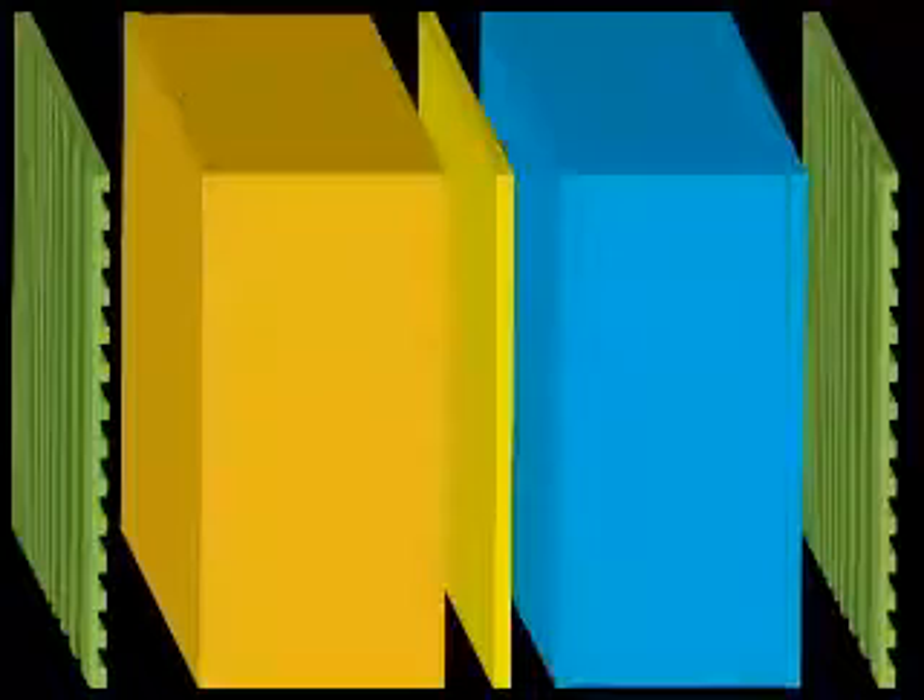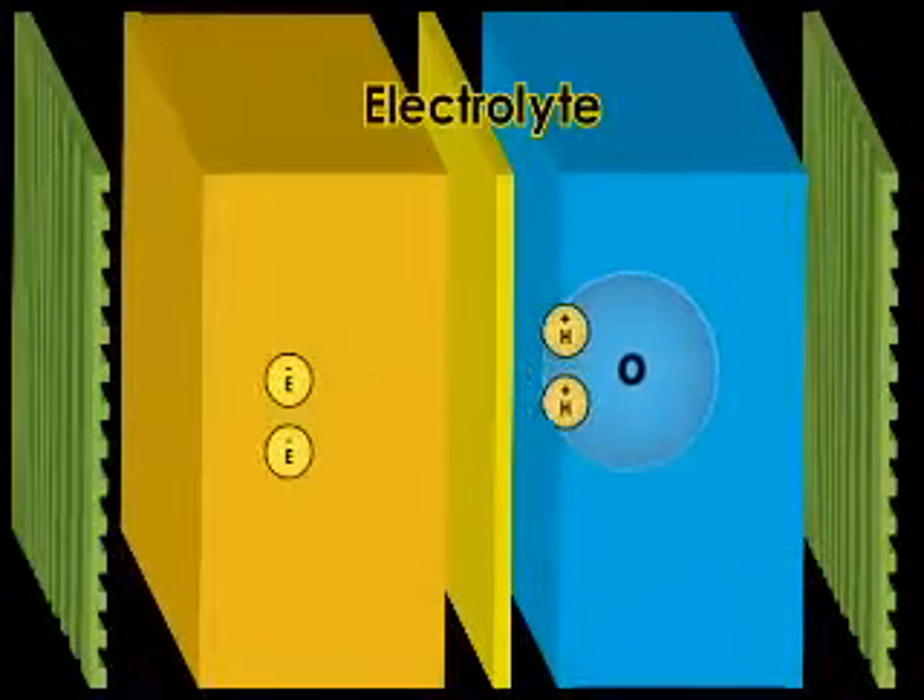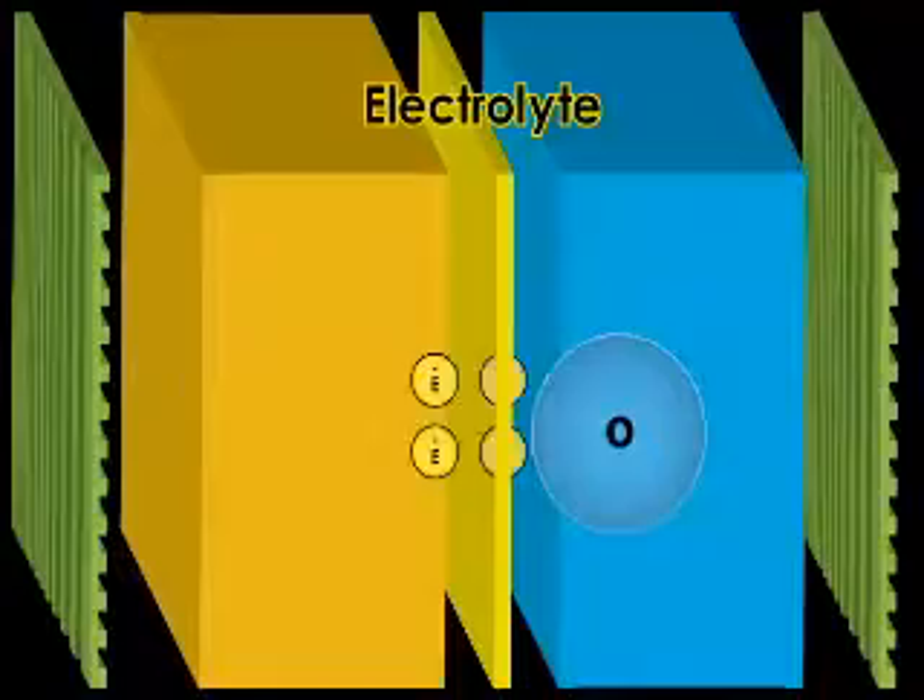The major components of the fuel cell are the electrolyte, which is also a separator, so it keeps the reactants from mixing together.